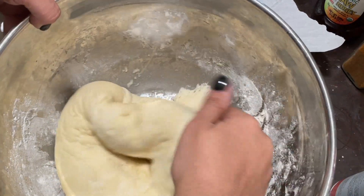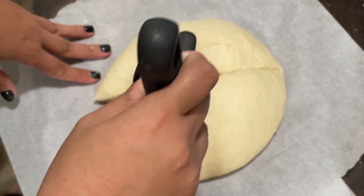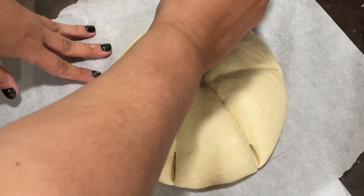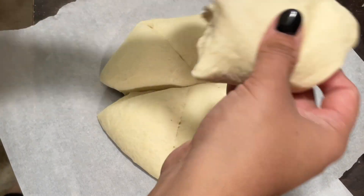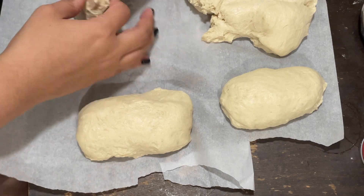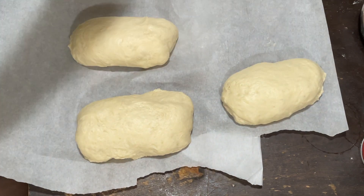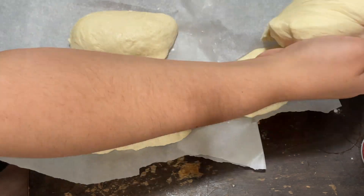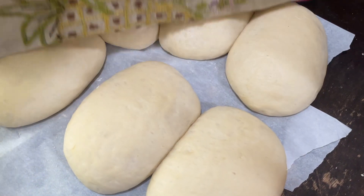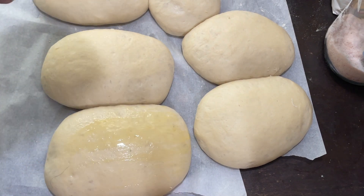This recipe makes six bolillos, so I cut the dough into six pieces. I highly recommend letting the second rise happen directly on the baking tray you'll use for baking. I shaped mine on wax paper and that was a mistake — when I tried removing them, they stuck and deflated. The first batch came out a little funky-shaped but still tasted amazing. My kids said they don't care what they look like as long as they taste good. The second batch I shaped on the baking dish and they came out much prettier.